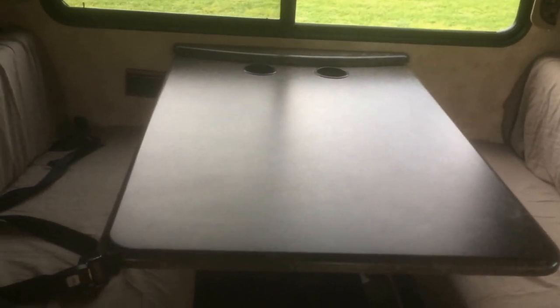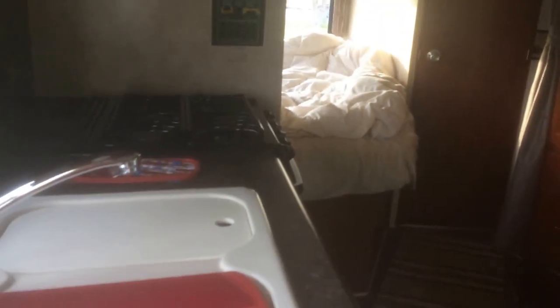Here's a brief tour of the RV. Just the overhead bed. There's the kitchen table that folds down to a bed. Refrigerator. Double bed in the back. And there's the sink.